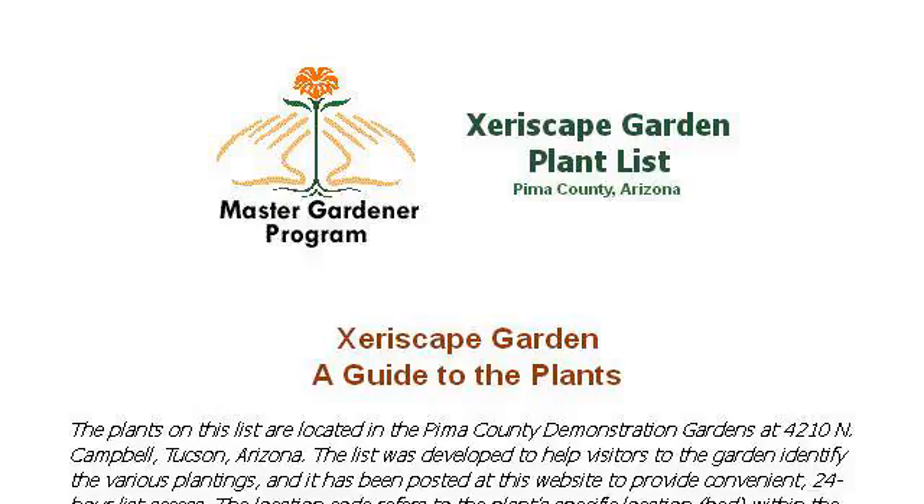The most helpful site to learn about Outdoors Air Escape Plants is ag.arizona.edu, specifically the page titled Pima County Demonstration Gardens Air Escape Plants List. Here's the link.